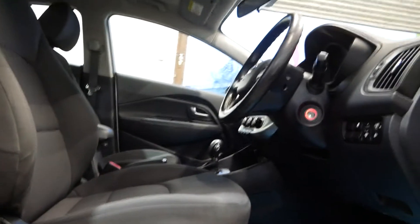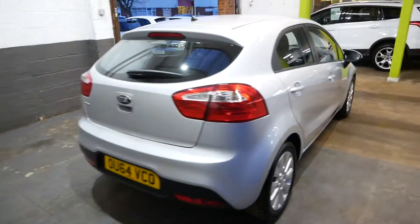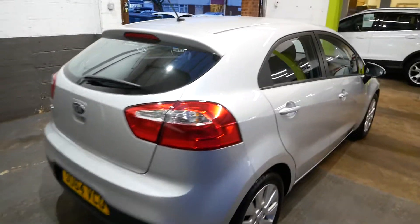All that good stuff. Armrest with a bit of storage underneath there as well, all very good indeed. It does have power folding mirrors at the touch of a button.